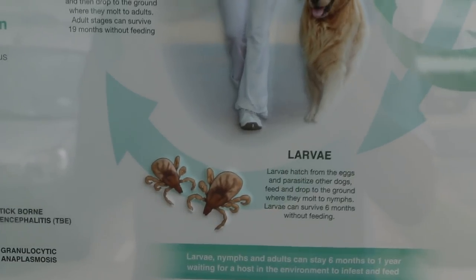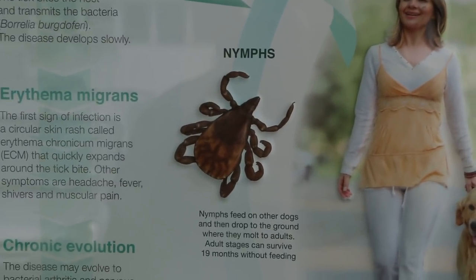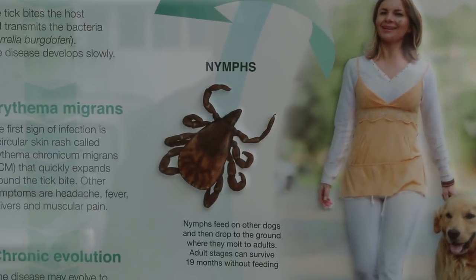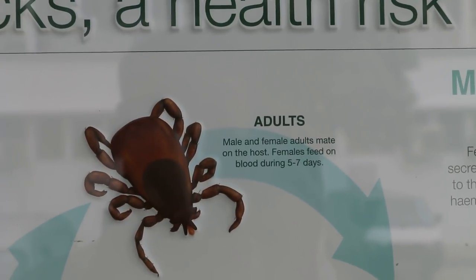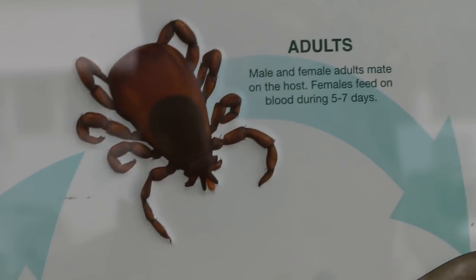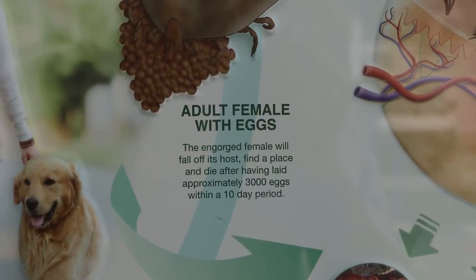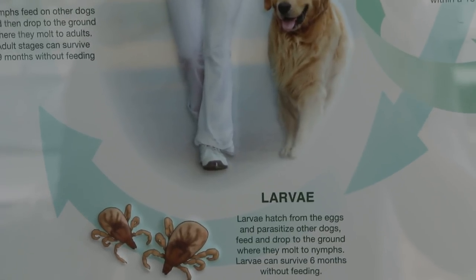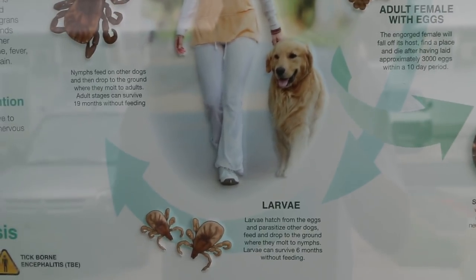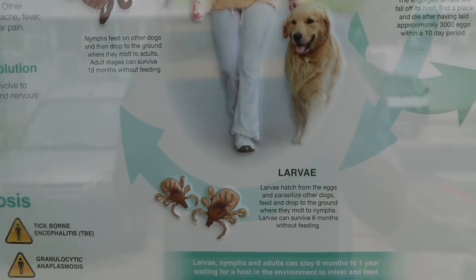Then you have the larva, then you have the nymph stage. The larvae feed on the dogs and then drop to the ground and become adults. Adults then latch onto the dog and the females feed on blood for 5 to 7 days, then they lay eggs — lots and lots of eggs, maybe as many as 3,000 eggs within a 10-day period. The eggs will hatch, and larvae will hatch from the eggs and feed on the dogs again.